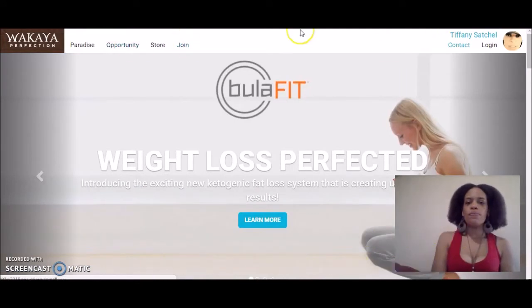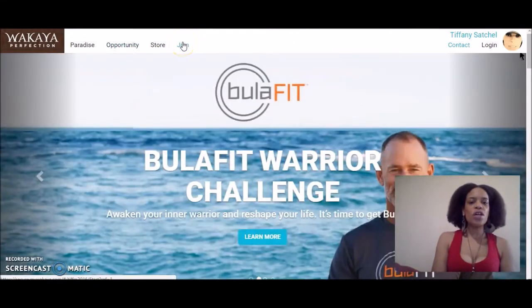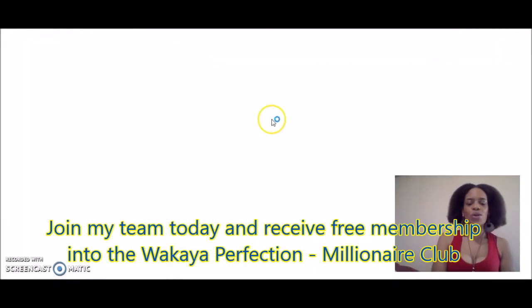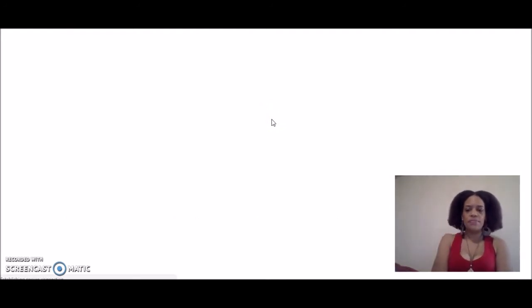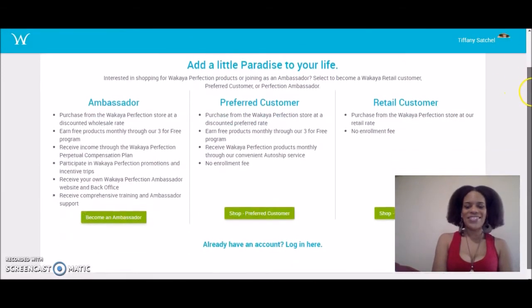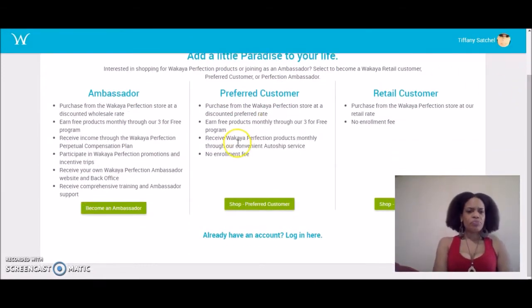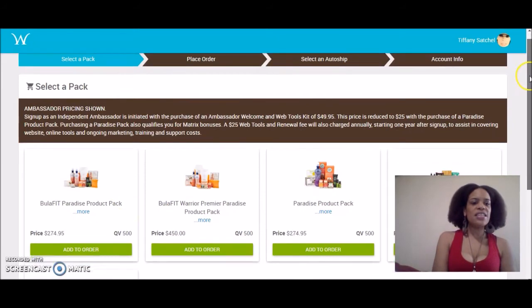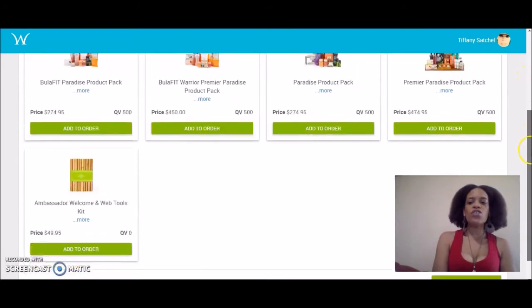What you want to do is go to my site and click Join. When you click Join, it's going to bring you to the page where you purchase your ambassador kit. This is the new enrollment page. You're going to click Become an Ambassador.